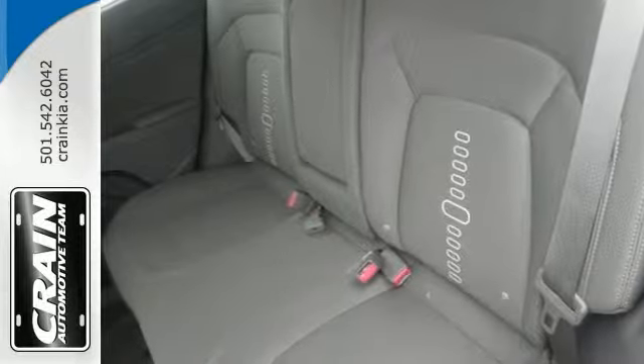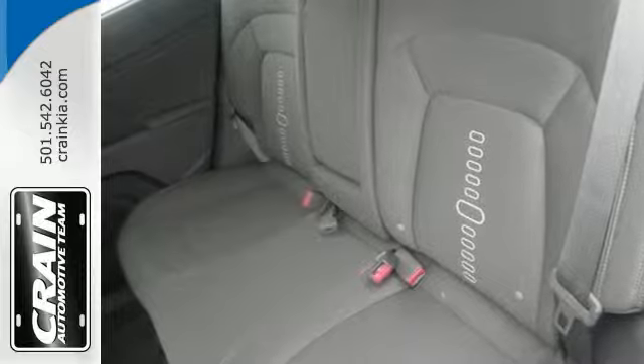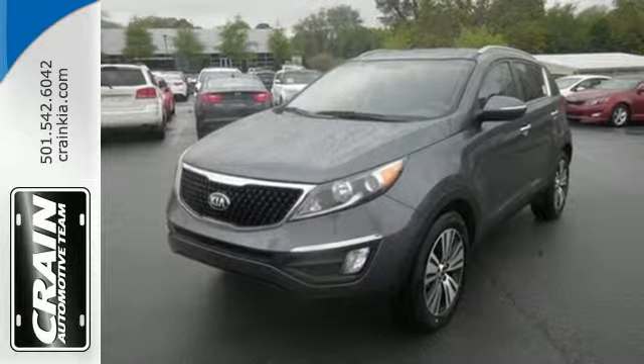And enjoy the roads less traveled. This Kia Sportage is perfect for the road ahead. Make this one yours today.